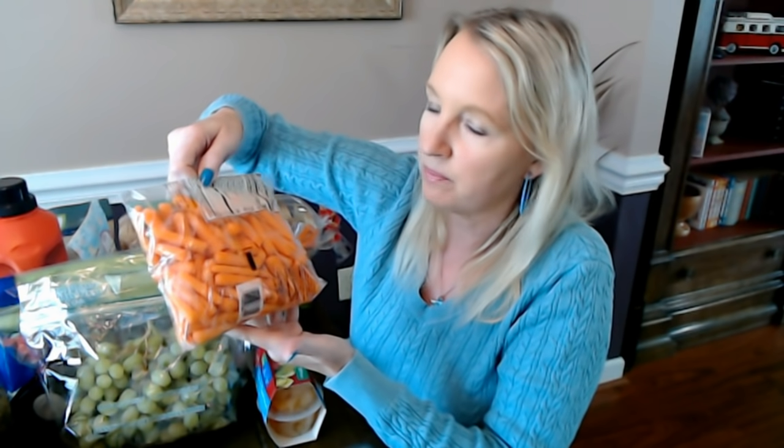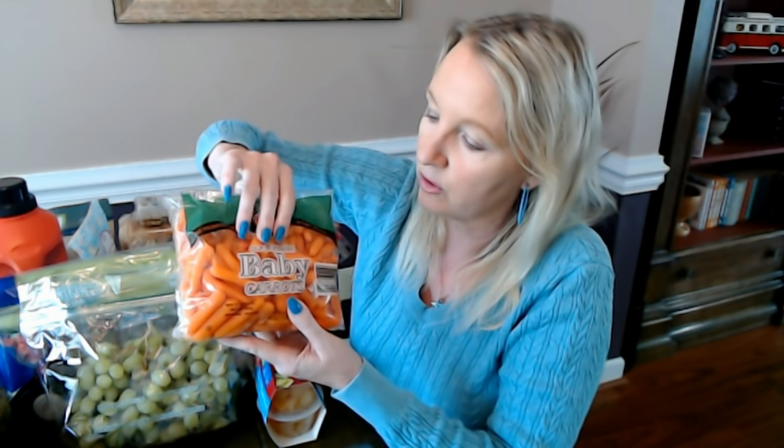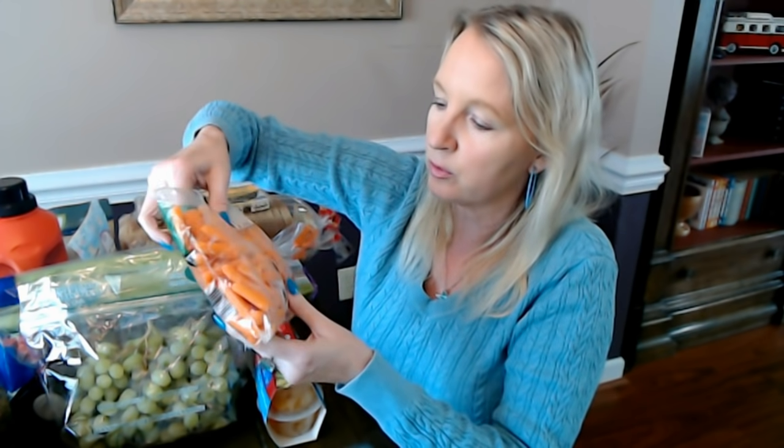They have these baby carrots from Grimmway Farms — it's a 16-ounce bag and they were only 99 cents for a whole pound of these little things. These days that's not a bad deal. So that's the baby carrots.